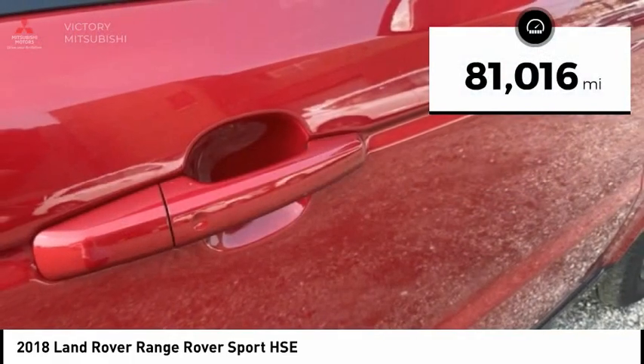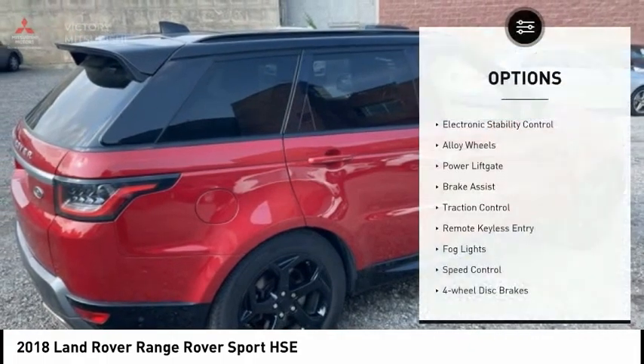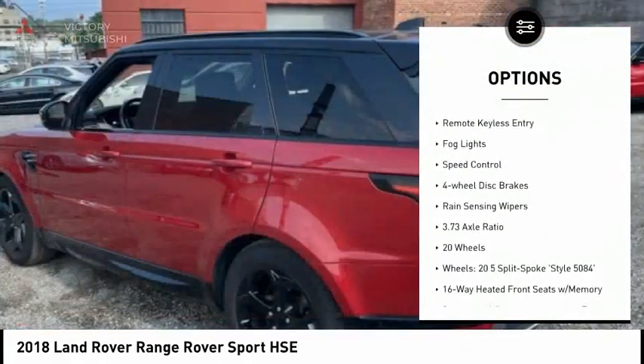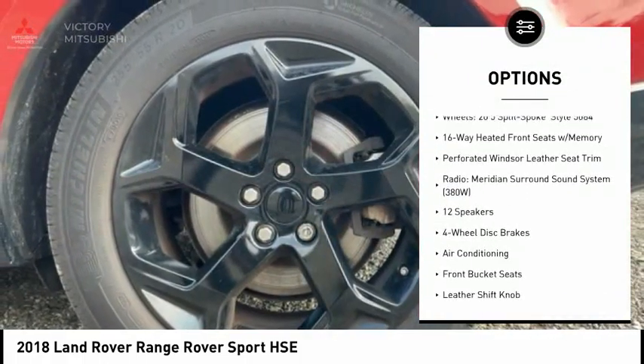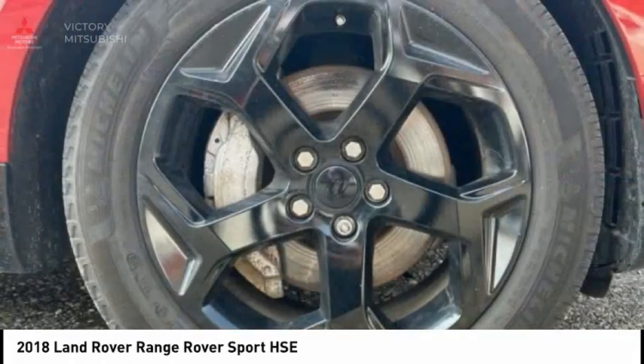This vehicle has less than 85,000 miles. Here are some of this vehicle's great options: electronic stability control, alloy wheels, power lift gate, brake assist, traction control, remote keyless entry, fog lights, speed control, four-wheel disc brakes, rain-sensing wipers.